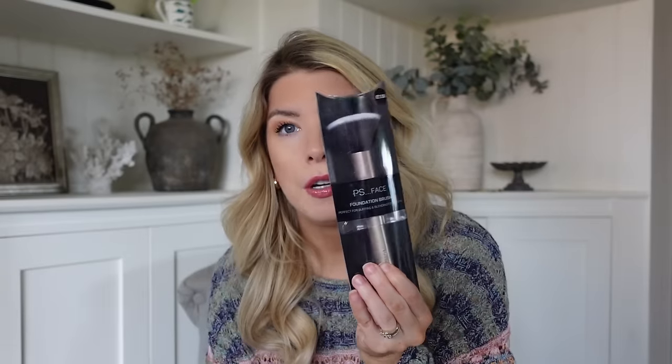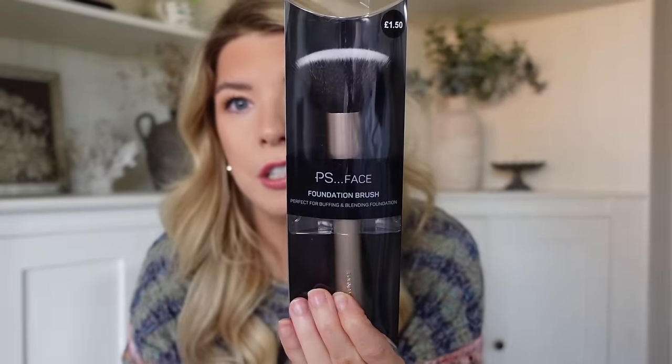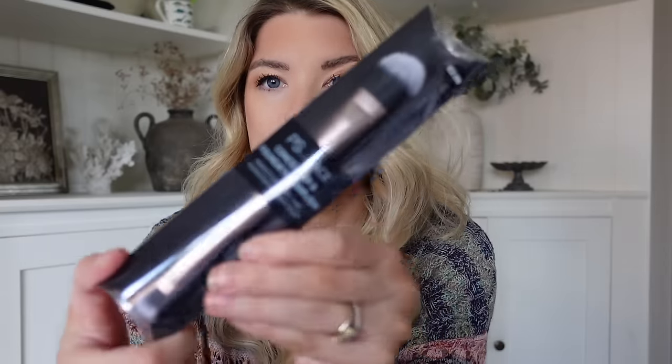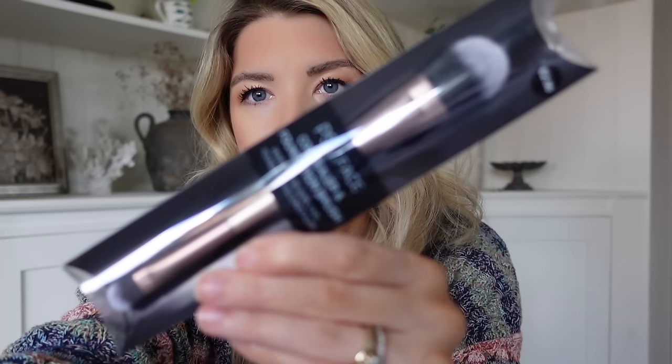I actually picked up some makeup brushes because I really needed some new ones. I've got a small foundation brush which I'm already using, and then a larger foundation brush which is £1.50. I got a body bronzing brush because when I'm doing my fake tan I'm very bad at blending on my hands, wrists, and elbows, so I thought I'd try a brush to help blend those areas. It's actually described as being for applying any self-tan product for a flawless even finish. I also got a double-ended concealer and foundation brush which was £2.